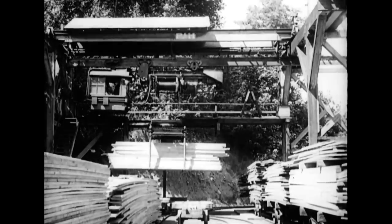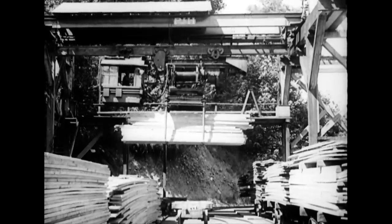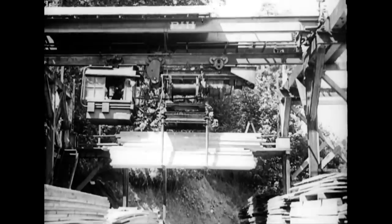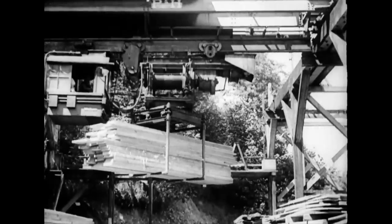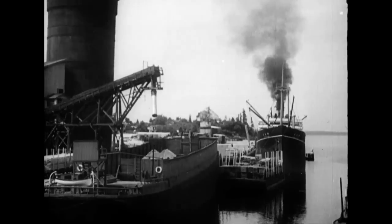And strange to say, that supply is still bountiful, though these mills have been converting the mighty trees into timber for the world at large, year in and year out.